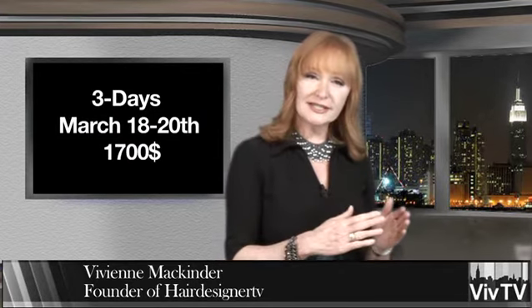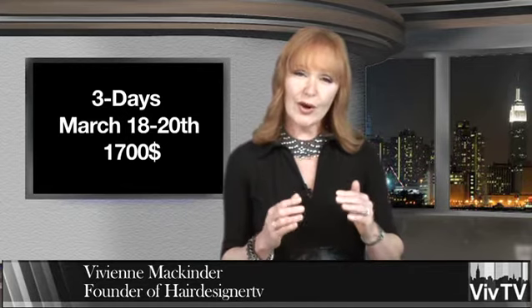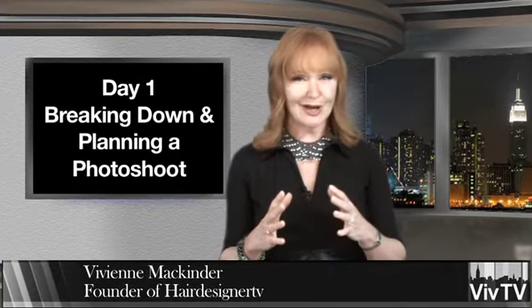It's a three-day program. I take you from concept to completion. On day one, we look at what it takes to produce a photo shoot — all the logistics, from the storyboards to the production.